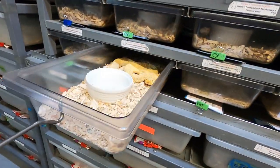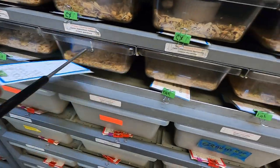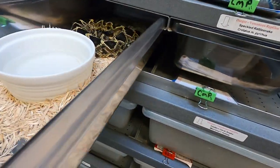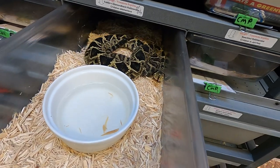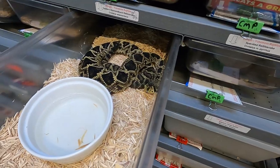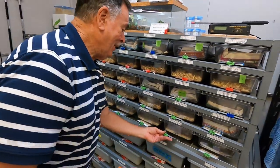Here is an albino Eastern. Beautiful. And here is a het. Look at this — even from here, I love these guys. God, they're beautiful. They are beautiful — that's what I was just going to say.